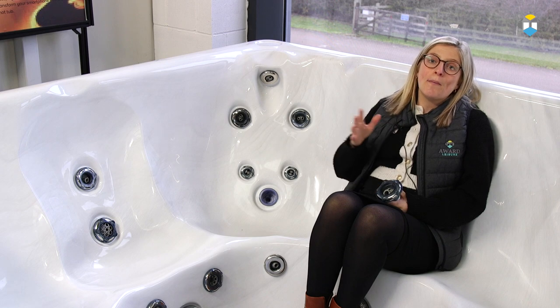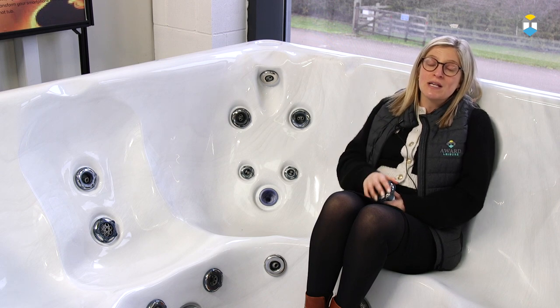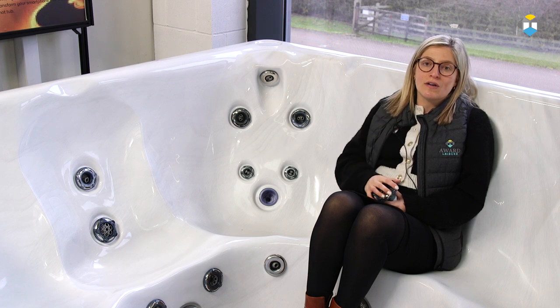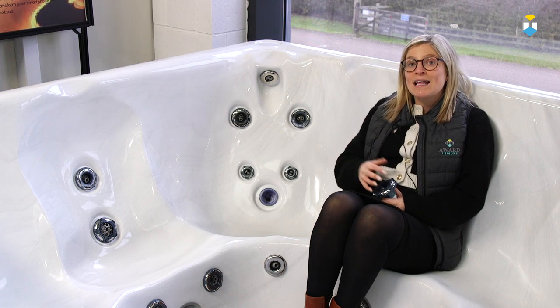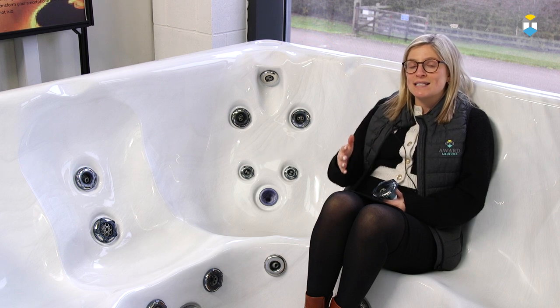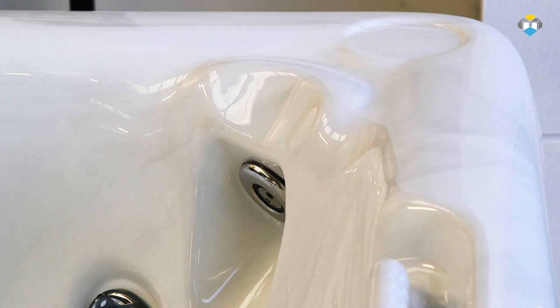Beachcomber intentionally do not put material headrests in their hot tubs, like a lot of manufacturers, as these collect bacteria and tend to decay or corrode over time with the use of chemicals. This then affects the aesthetics of the hot tub, making the spa look tired and dirty. These integrated headrests give a sleek and elegant design, while also providing ultimate comfort.